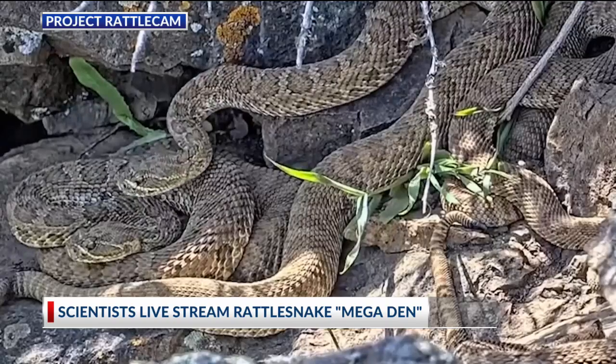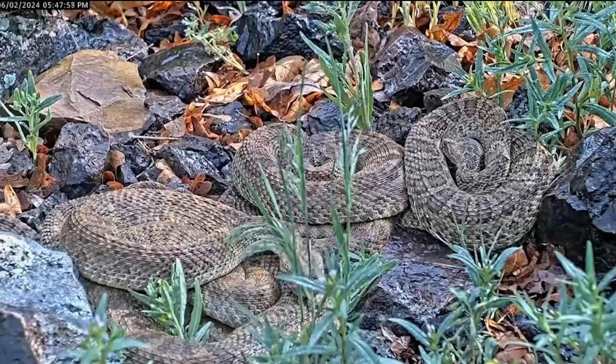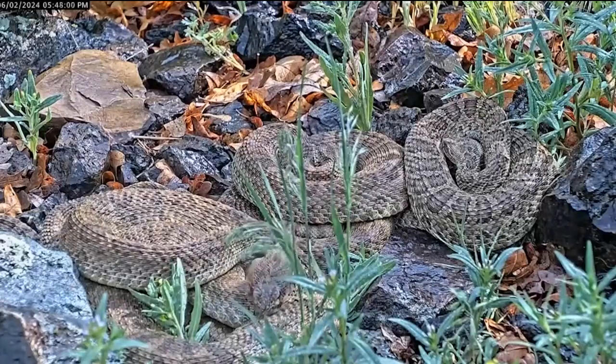Just take a look at that — that is crazy. That den has 2,000 rattlesnakes on private land in northern Colorado.